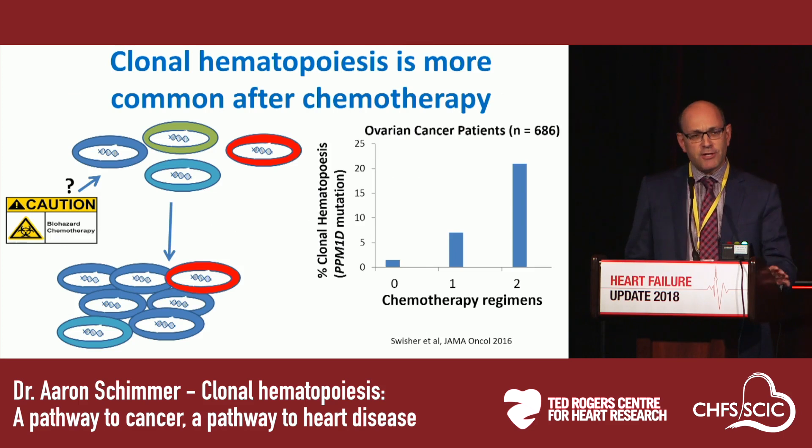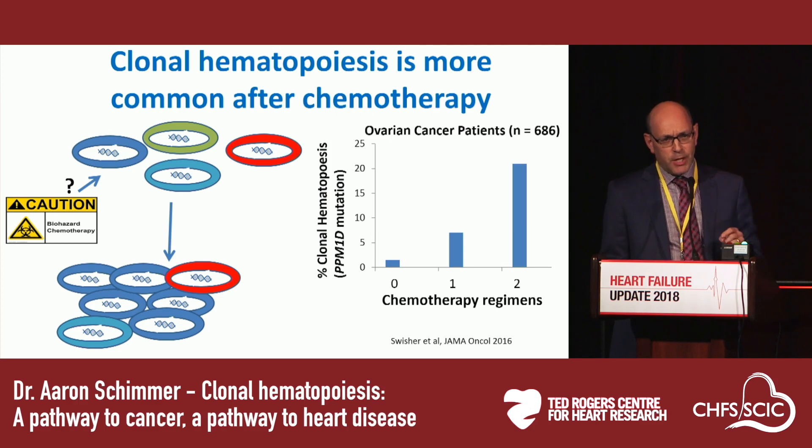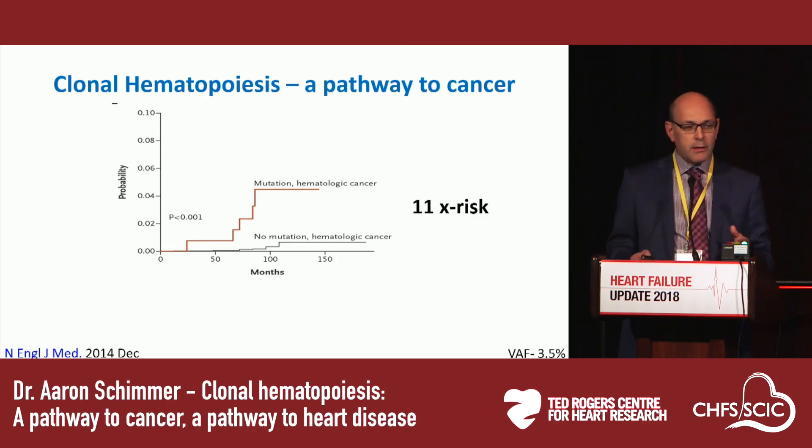We've also discovered these mutations are more common in patients who've had chemotherapy and are cancer survivors. In a study of ovarian cancer patients who've had different lines of therapy, patients who received more lines of treatment had a higher incidence — up to about 20% — showing evidence of clonal hematopoiesis. I believe this is because every time you give chemotherapy, you produce myelosuppression; the bone marrow has to recover, and cells with a growth advantage are more likely to repopulate more rapidly.